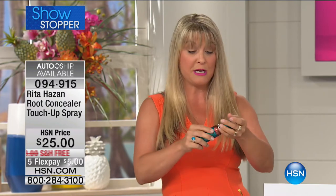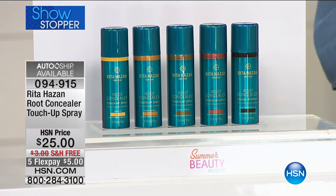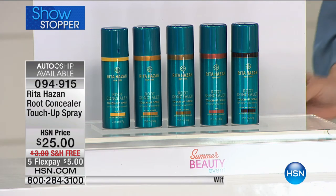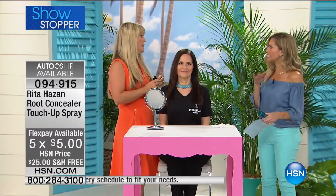We're going to go over and put this to work. AutoShip is available on this, so you never want to go without your root concealer touch-up. This is going to save you time, save you money. You're going to be able to go longer between your salon visits. You can save a lot of money throughout the year — you don't have to keep going every 10 days or every two weeks. When a little bit of gray pops up, whether it's just a little bit or a lot, this is going to cover it instantly.